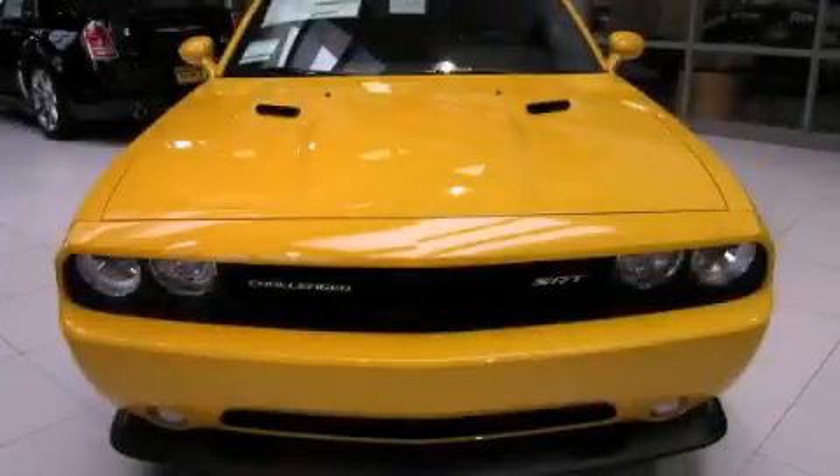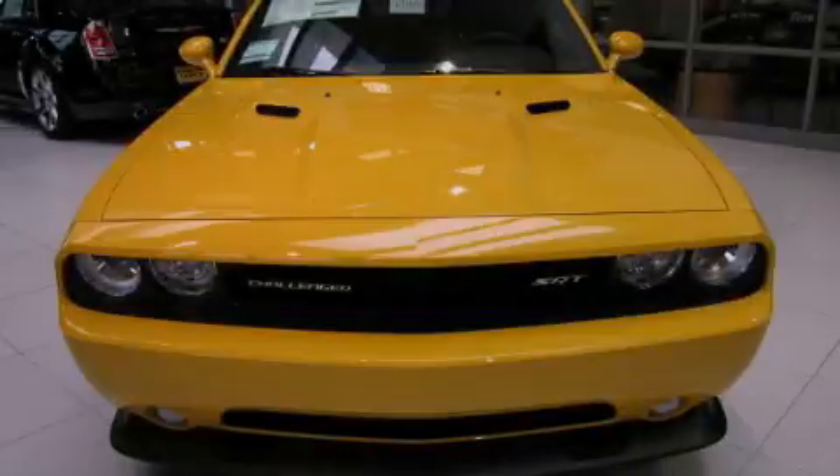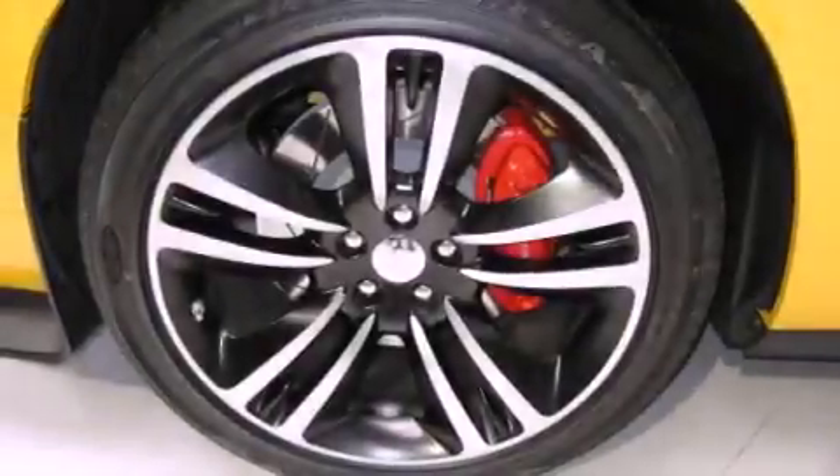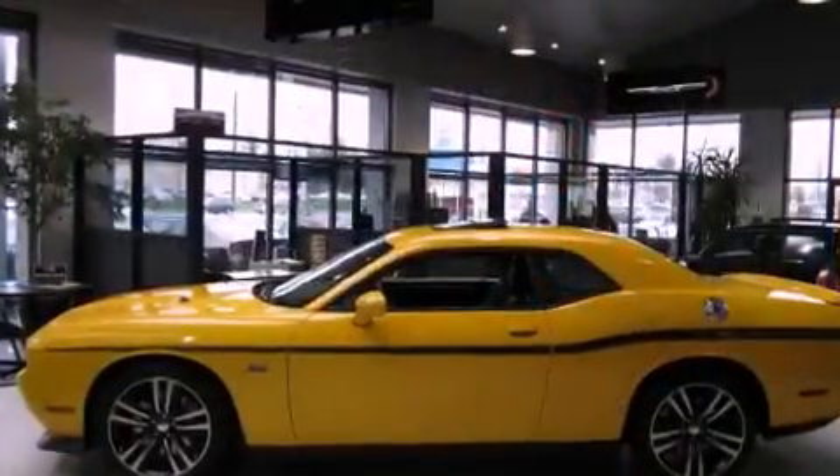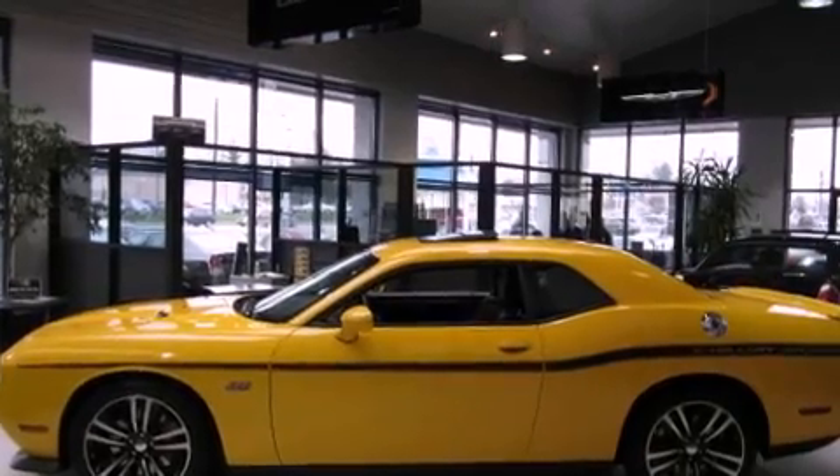This is a brand new 2012 Dodge Challenger — for when A to B is not so straightforward. It features a 6.4 liter 8-cylinder engine and a 5-speed automatic transmission.